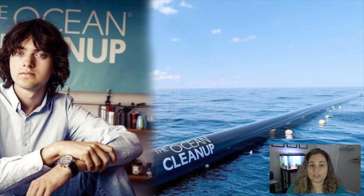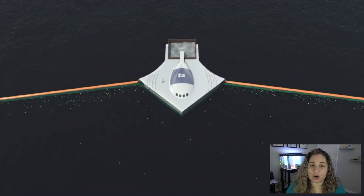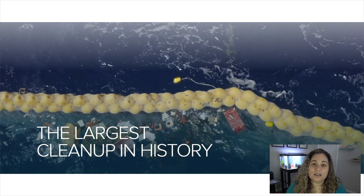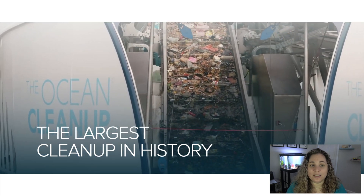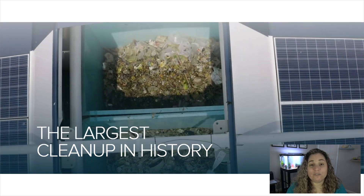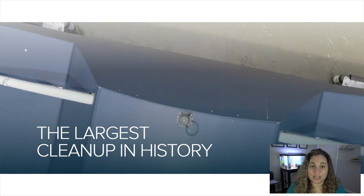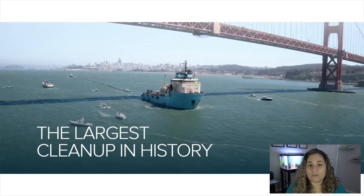If you follow ocean conservation news at all, you may have heard the name Boyan Slat. The now 26-year-old Dutch inventor first debuted his idea in a TED Talk in 2012. During this TED Talk, Boyan revealed a solution that can use the ocean's gyres in order to clean up the Great Pacific Garbage Patch. In 2013, Slat founded the non-profit entity The Ocean Cleanup. This organization received millions of dollars in funding, which allowed for the development of several inventions that will clean up the Great Pacific Garbage Patch entirely in about 10 years, once all the systems are deployed.